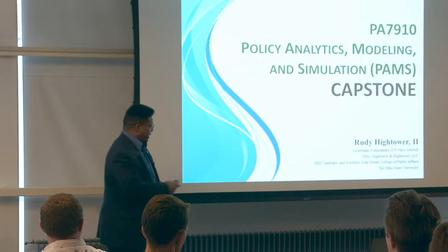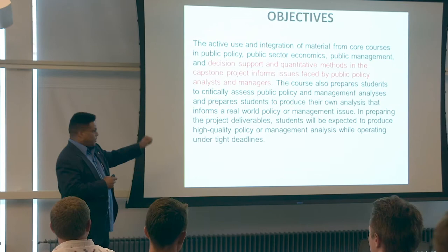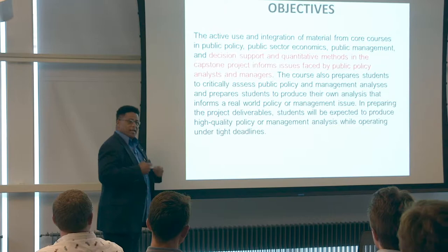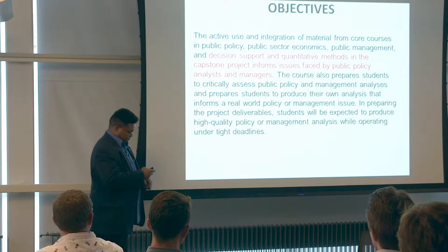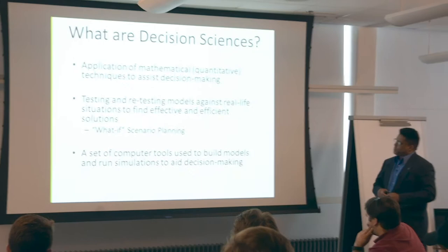The objective is cut right out of what David just said, so I'm not going to go over this. But anytime you see a slide and there's red, focus on the red. When it comes to policy modeling and simulation, what we're dealing with is decision support and decision sciences — helping policymakers and decision makers make decisions. That's the whole raison d'être of our particular capstone.